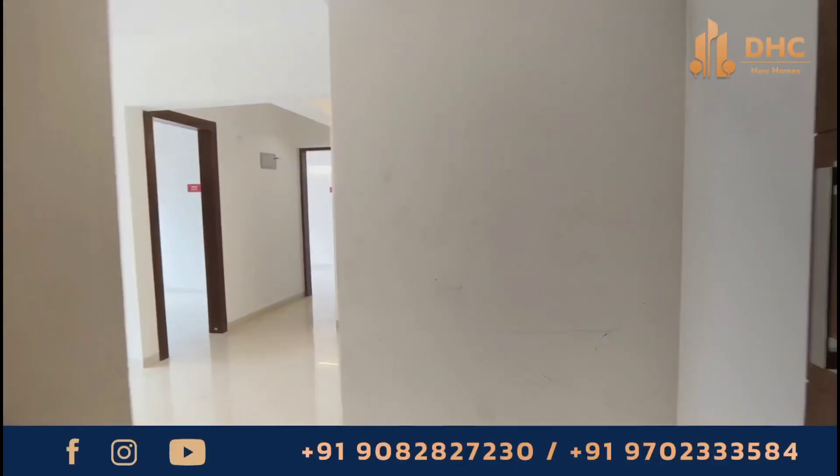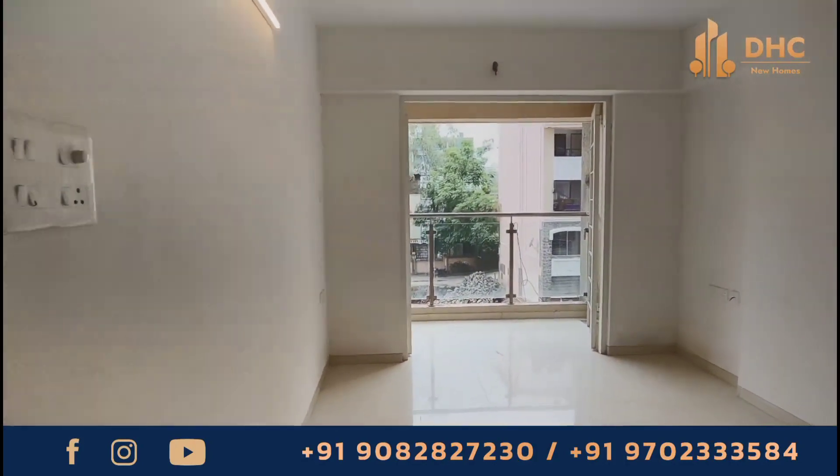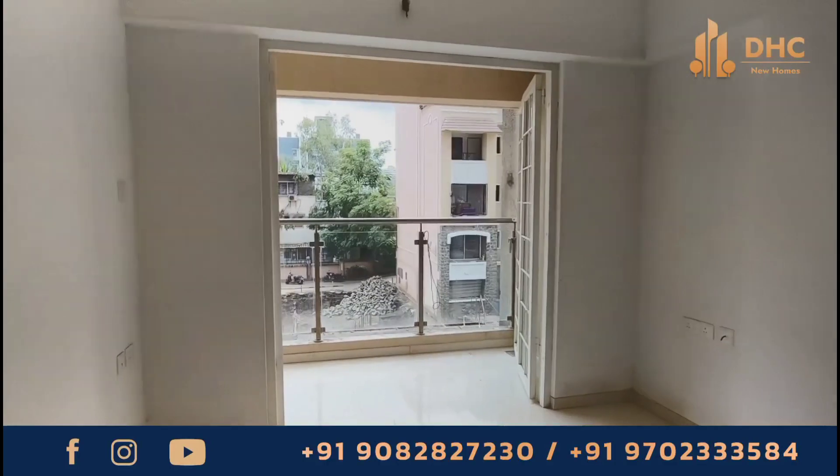Welcome back guys to DHC New Homes channel. This is your host Smita, and today we are exploring Mirchandani Shalimar Hill Park at Kondawa, Pune.